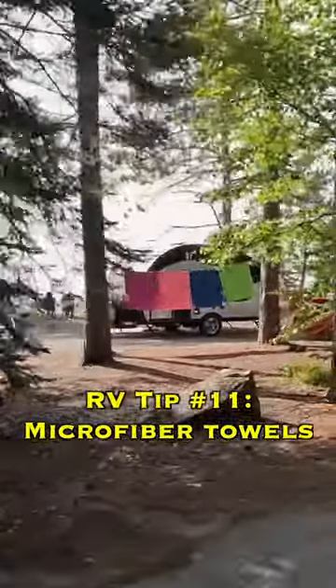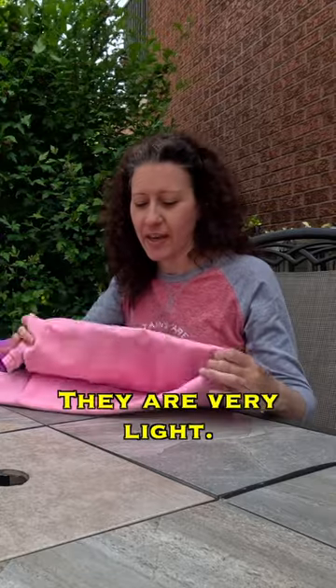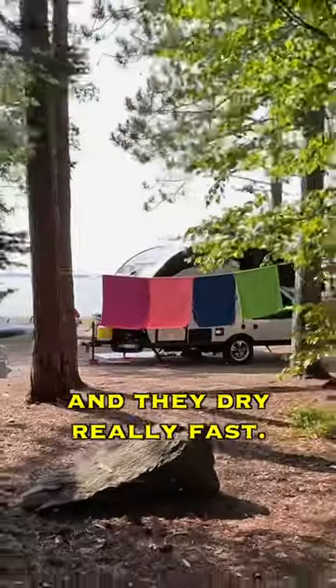RV tip number 11. Microfiber towels are perfect for RVing and camping. These are microfiber — they are very light, very compact, and they dry really fast.